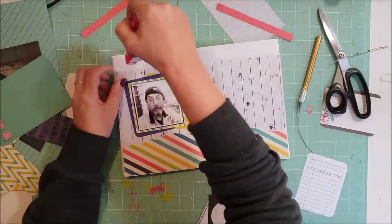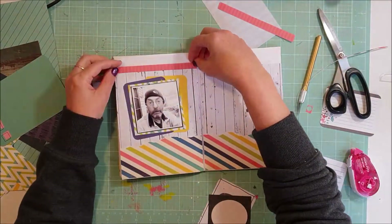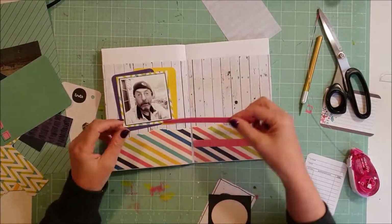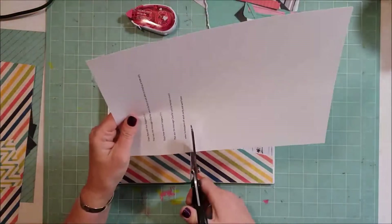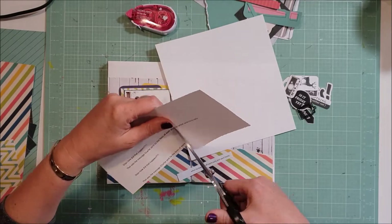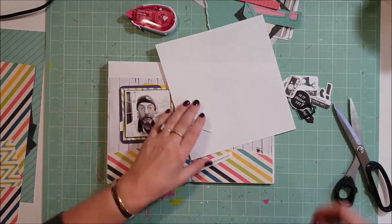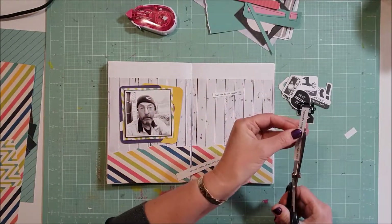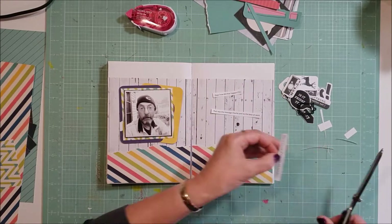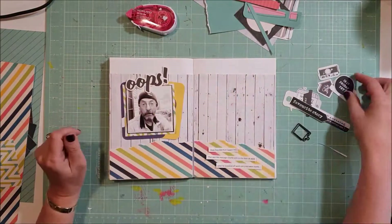The message was kind of tongue-in-cheek: "Oops, how did I get here? Shouldn't I be at work still?" — a bit of fun to the boys at work. So I want to have a little bit of a fun, graphic, cartoony type of feel to the page. I've typed up my journaling and I'm going to cut it out. When I type journaling I generally print it a couple of times in either different fonts or different sizes so I have options.